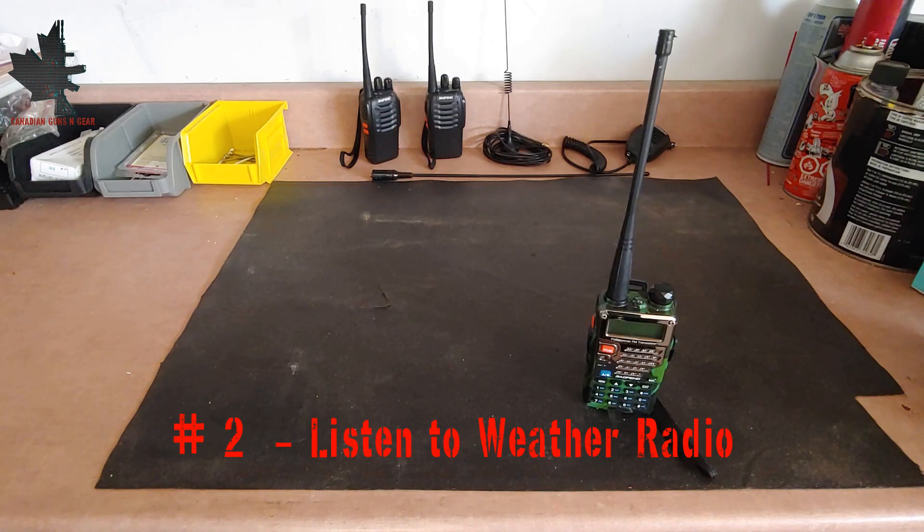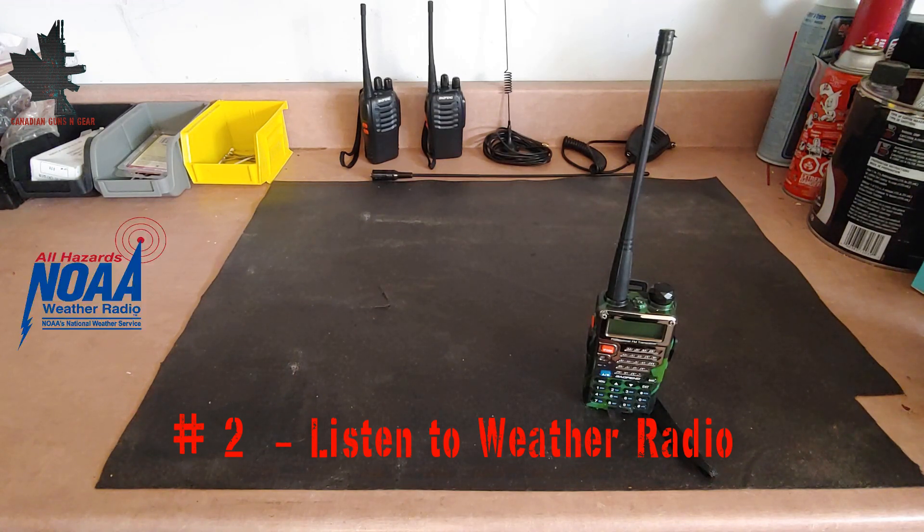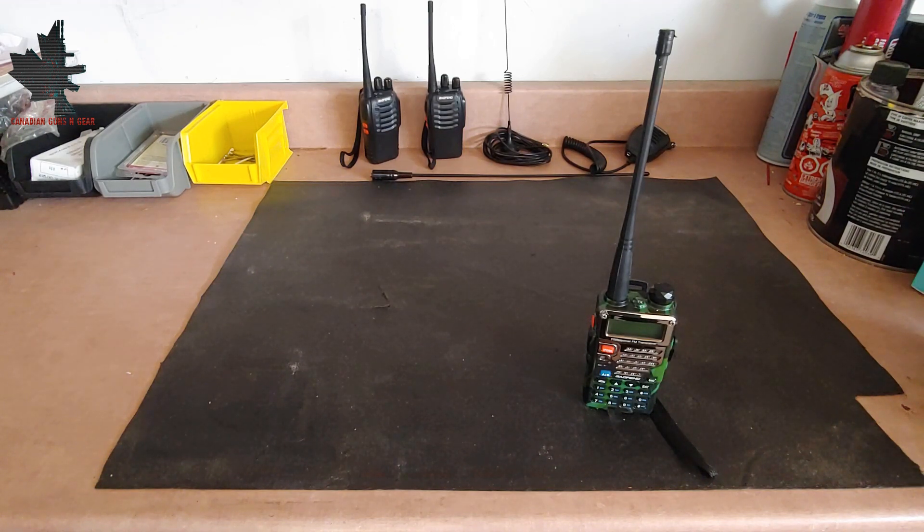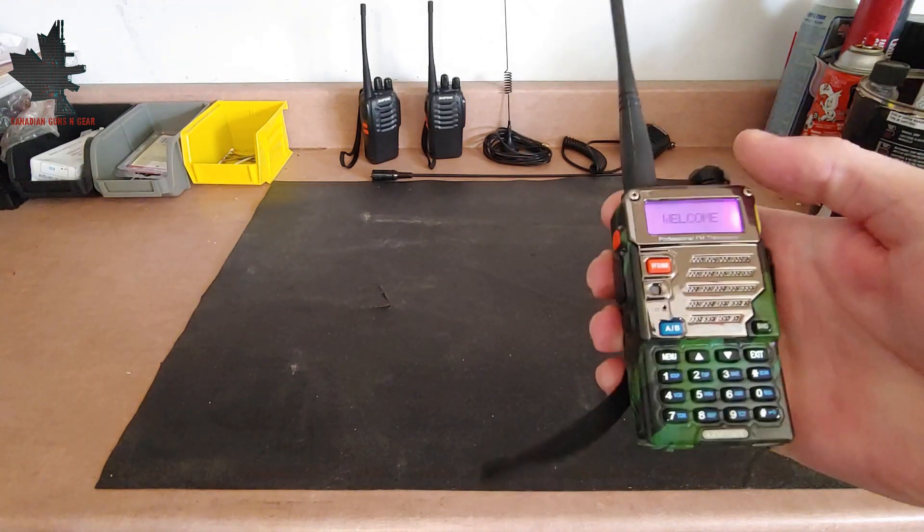Number 2 on the list is to listen to weather radio. The U.S. and Canada have a national service for weather radio, and some other countries may have a very similar service. In the U.S. this is called the NOAA Weather Radio, and in Canada it's called Environment Canada Weather Radio. These services broadcast local weather information continuously, as well as any emergency and weather alerts. The frequencies are in the VHF spectrum and can be picked up by the UV-5R. It's a good idea to program them into your radio, and this is what it sounds like.